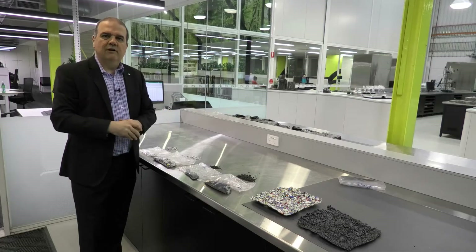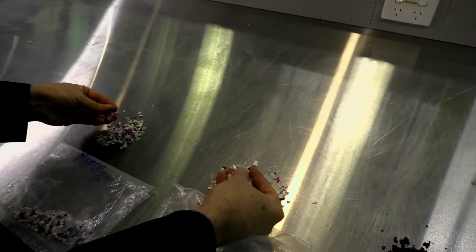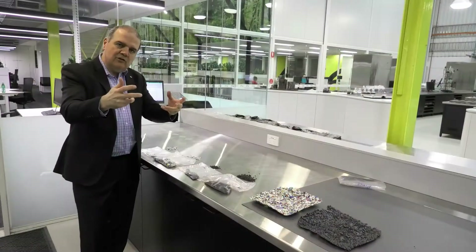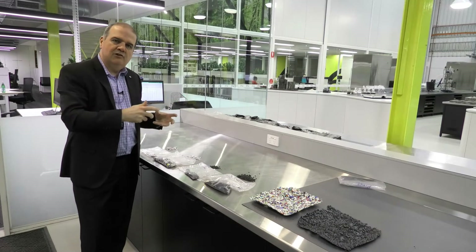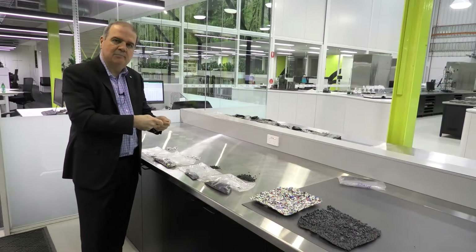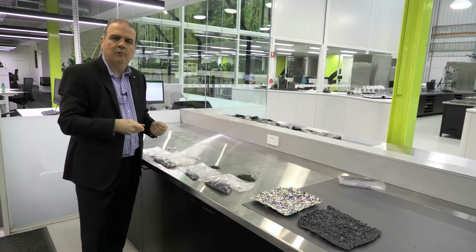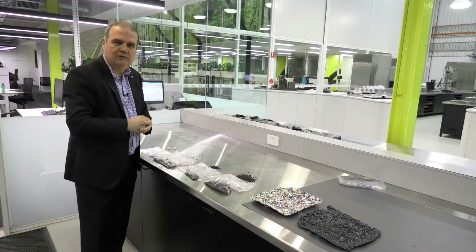As part of the Australian Road Research Board's work on plastics in bitumen and plastics in asphalt, we have taken the raw plastic product from suppliers across Australia and started to incorporate it in our laboratory processes. That means we have to mince it up and change the size of the particles so that they can be incorporated in bitumen successfully. These are some of the outcomes from that process of changing the particle size.